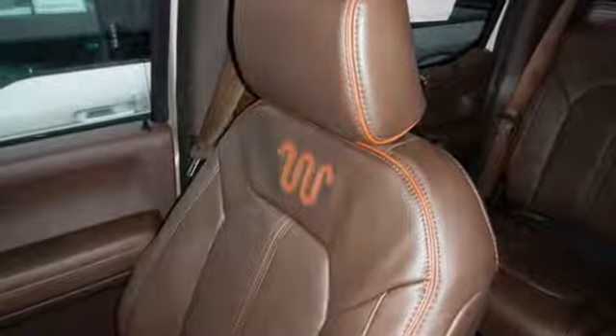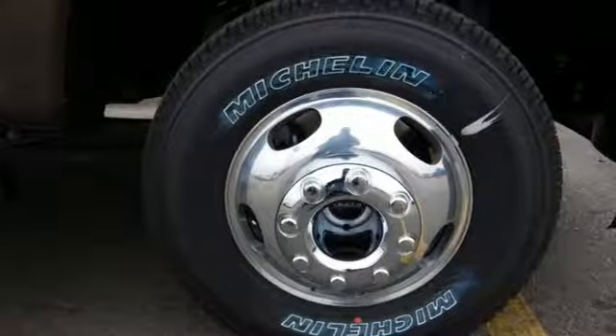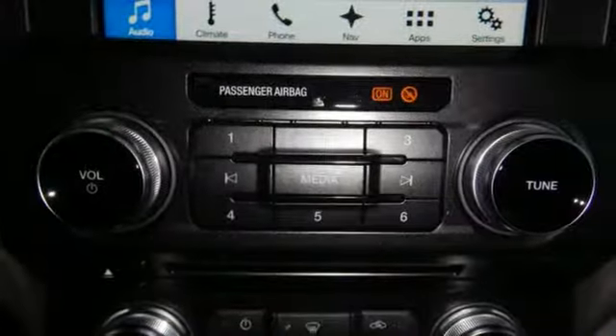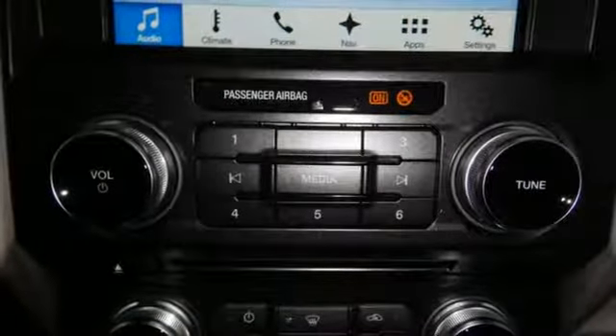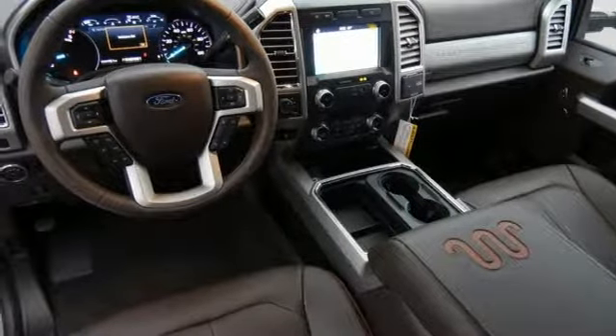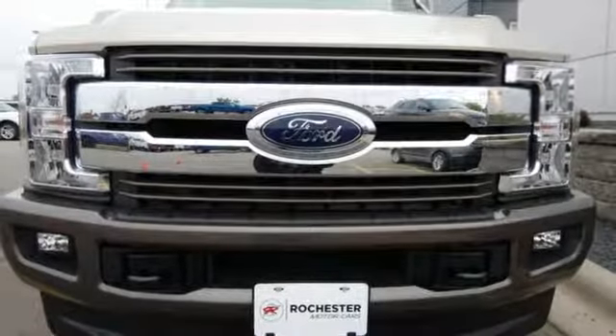A lighter body and stiffer frame allow for beefier components and beefier capabilities. The advanced track with roll stability control and trailer sway control help you stay on track. All the pickup box and cargo aerial lights, quick release tailgate and tailgate assist, and tie down hooks help with your loads. This F-350 Super Duty is fit for service.